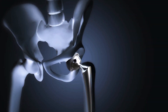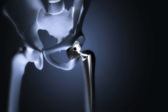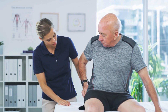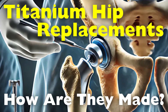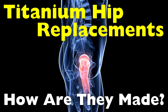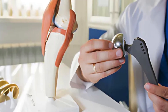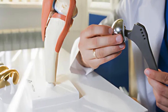In the realm of medical innovation, few advancements have changed lives as profoundly as titanium hip replacements. These marvels of engineering and medical science have restored mobility and quality of life for millions of people worldwide. But how exactly are these life-changing devices made? What goes into the creation of a titanium hip replacement that makes it strong, biocompatible, and capable of enduring years of rigorous use inside the human body? In this video, we'll explore the fascinating journey from raw titanium to a precision-engineered hip implant.